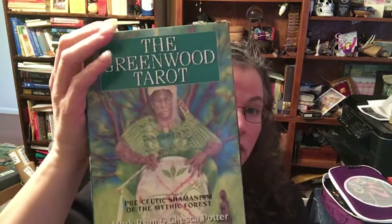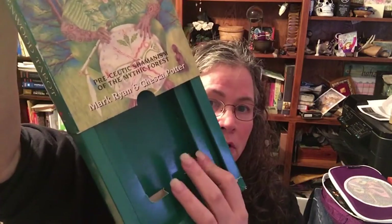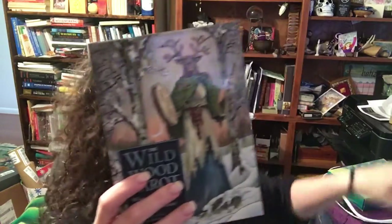Let's first look at boxes. The Greenwood tarot has a big pull-out cardboard box. You can see where it's beat up because it's old — I think 1996, but I'm not sure. The Wildwood tarot also comes in a box, pretty much the same size, with the Greenwood being just a tiny bit bigger. It's a beautiful box from Sterling Ethos, and it's 2014, I believe.